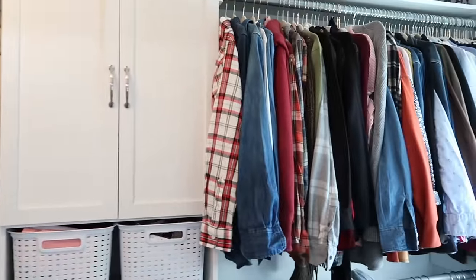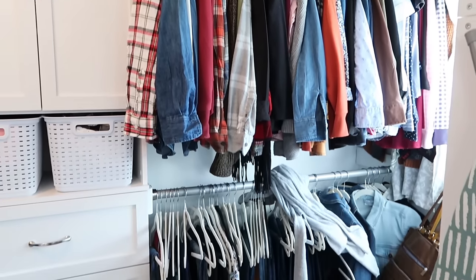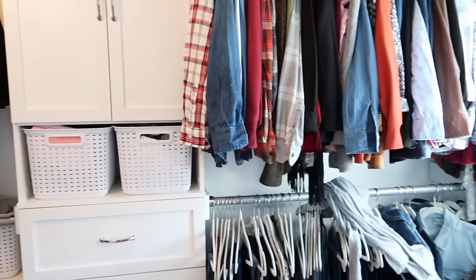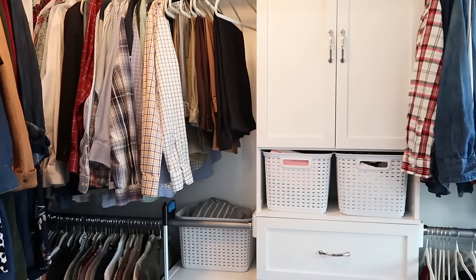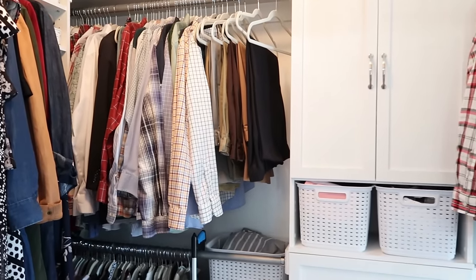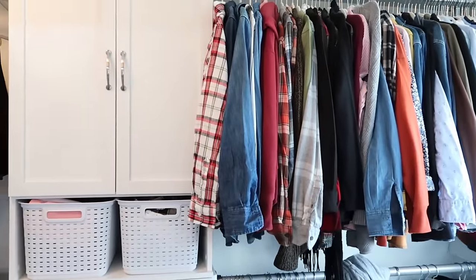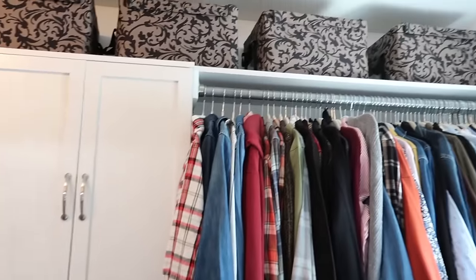This is what my closet looks like right now. As you can see, it's not tremendously disorganized, and I think that is pretty reflective of what a lot of our closets look like. So there's not really going to be a huge transformation — I'm really looking to make it more functional, easier to find things and put things away, and just to reduce what I have.